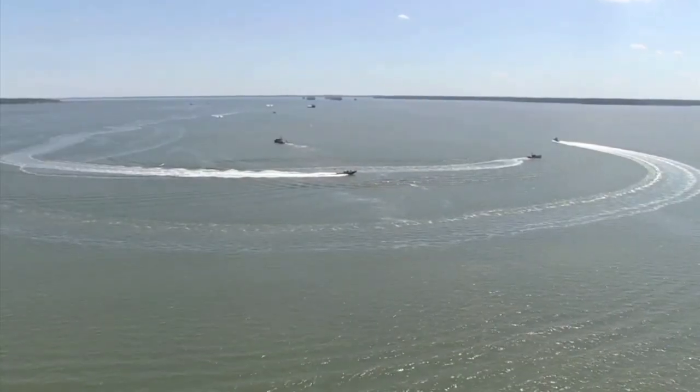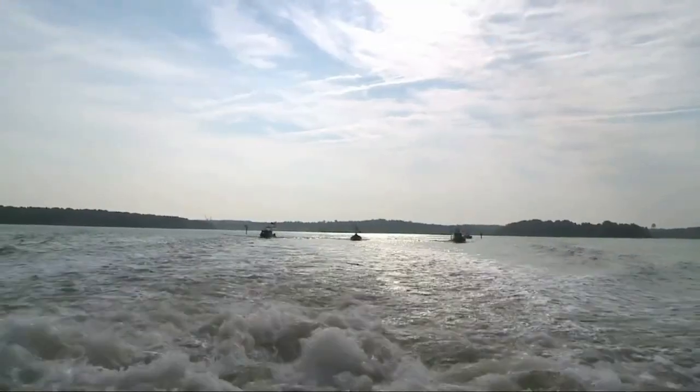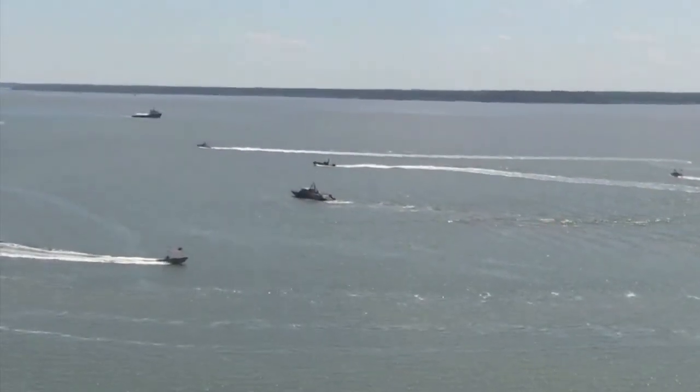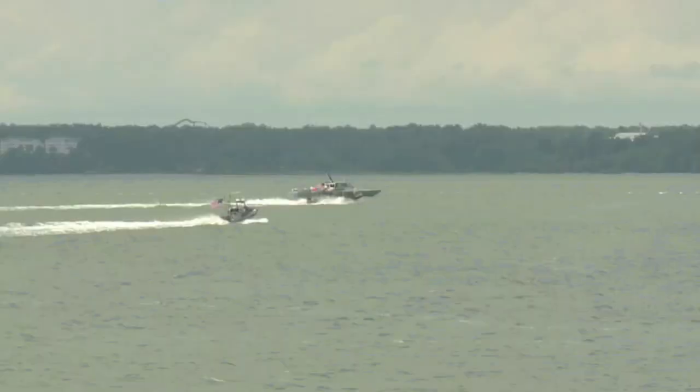Multiple USVs cost a fraction of the amount the Navy would spend on a single large manned ship. Autonomous swarm boat capabilities play a vital role in protecting people, ports, and commerce.